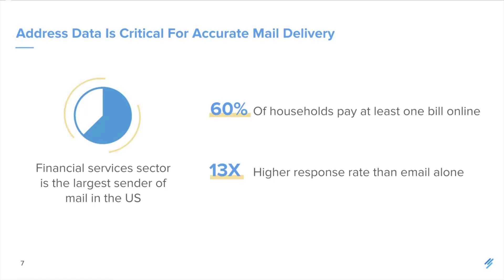When you consider the time-sensitive information that financial services is potentially sending, having that high engagement rate really matters. And bringing it back to that number — 20% of addresses entered online contain mistakes — these mistakes are going to add up to significant wasted costs just on returned mail, not to mention the actual impact on the customer experience.